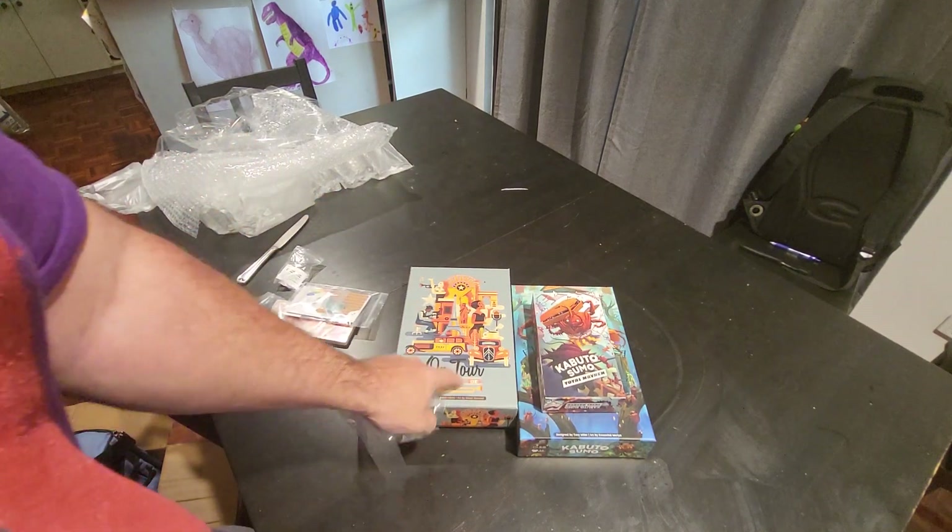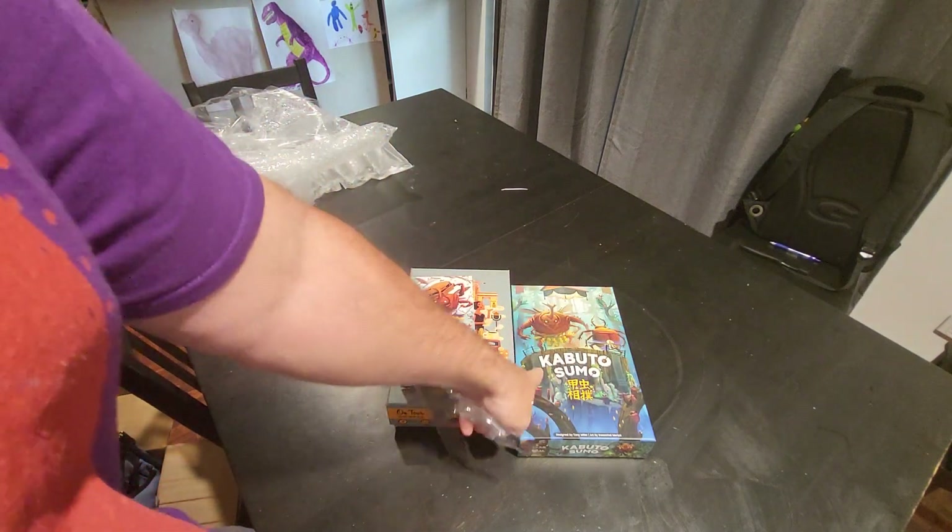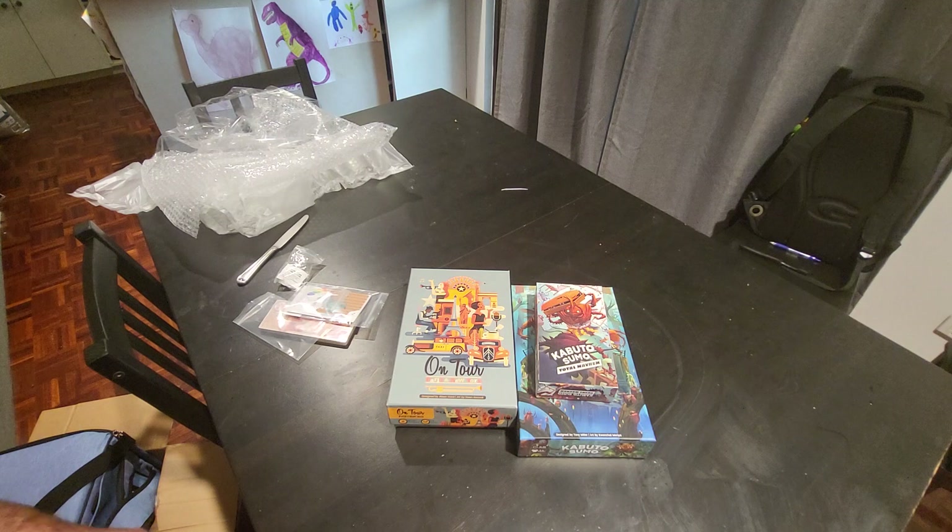So that was my surprise package: On Tour Paris in New York, which is the second version of that game, and Kabuto Sumo with the Kabuto Sumo Total Mayhem expansion. I'm pretty excited to play both. We'll probably have reviews up sometime this year on hotgamemagnet.com, or you can find us on Facebook or Instagram under hotgamemagnet. If you enjoyed this video please like and subscribe and leave a comment below. Until next time, happy new year and have a wonderful day!